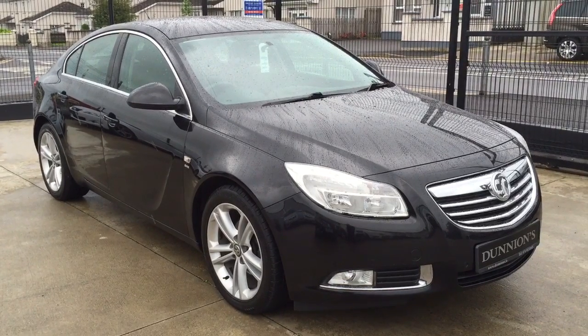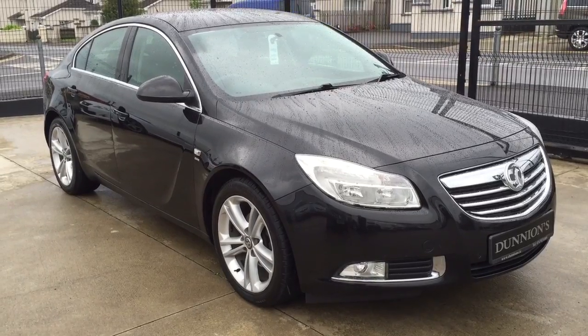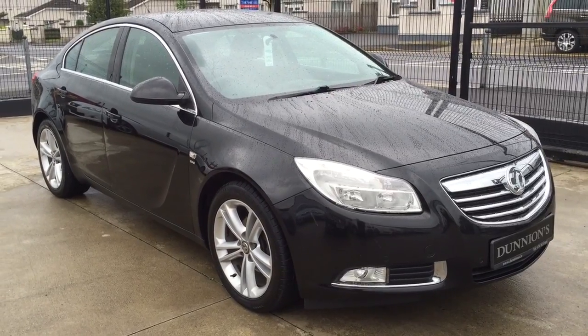Hello from Dunyan's Car Sales in Walla Buffet. I'm giving you a video presentation of the 2011 Insignia SRI 2L CDTI 130 bhp.